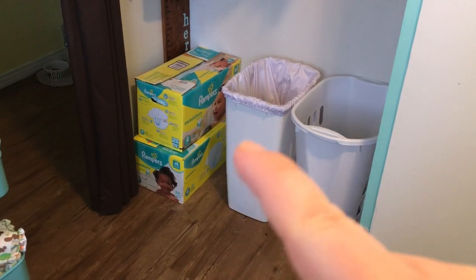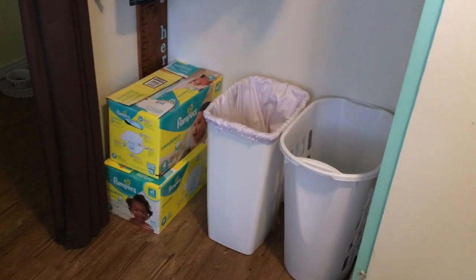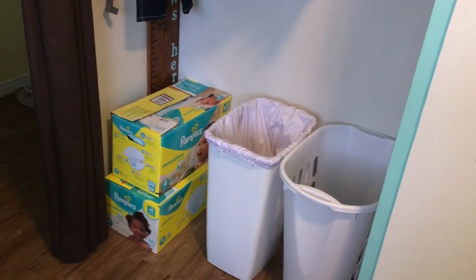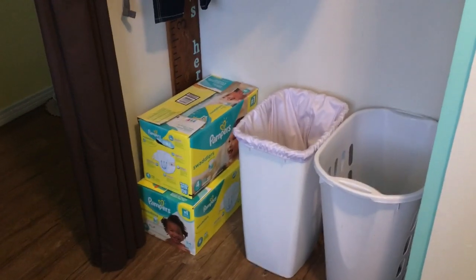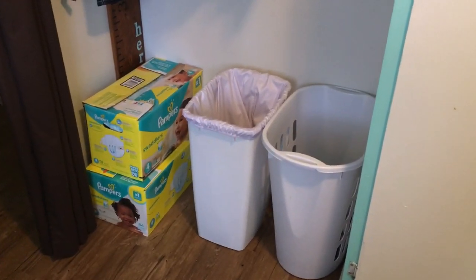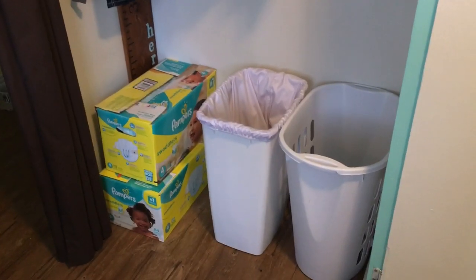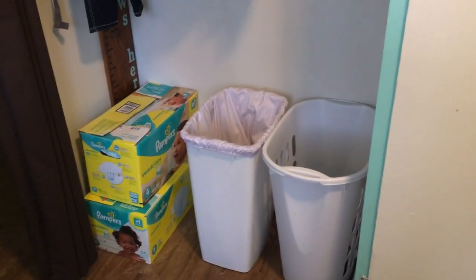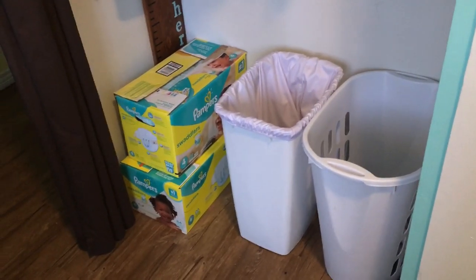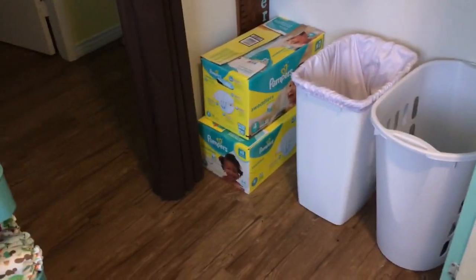Over here in his closet I keep his laundry basket, and this is a garbage can that I use as a diaper pail with a pail liner in it. It does have a lid that kind of swings, but I was having a ton of stink issues and decided to start leaving the lid off for good airflow — and oh my goodness, has it ever made a difference! If you're having stink issues with your diaper pail, try leaving the lid off. You'd think a bag of dirty diapers in the open would stink, but it really doesn't.